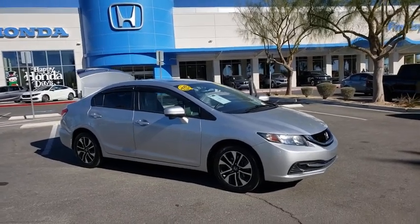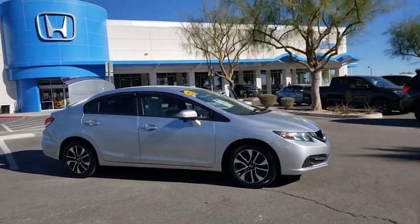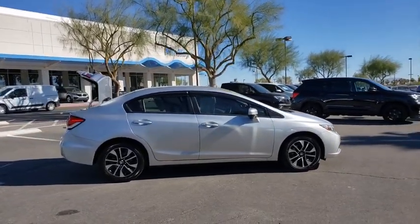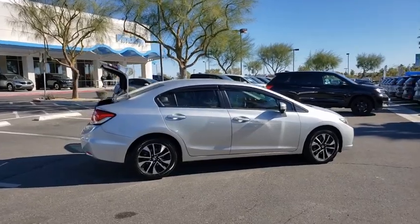Make a great choice today with the 2015 Honda Civic. Practical, awesome gas mileage, and incredibly reliable. This vehicle has less than 100,000 miles.